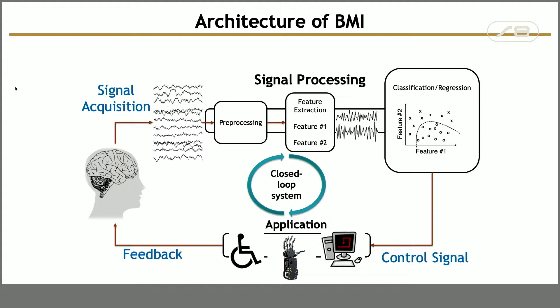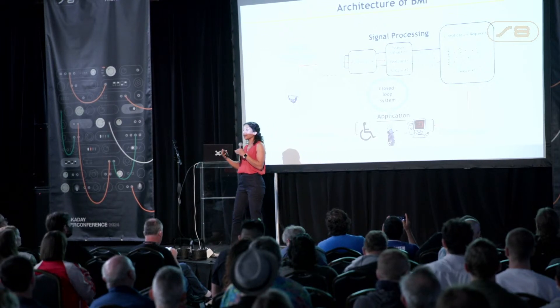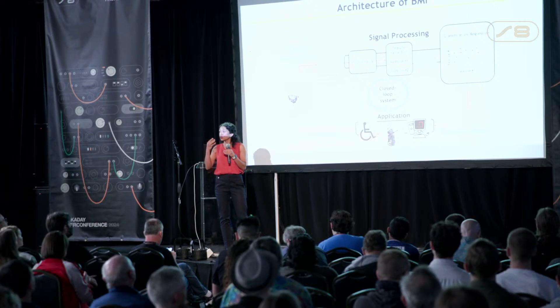Looking at the architecture of brain-machine interfaces, one thing you quickly notice is that the data is extremely noisy — very low amplitude and very difficult to work with, with a lot of artifacts, requiring significant signal processing. After signal processing and filtering, there is a feature extraction unit that converts these electrical signals into features carrying the most information. Then we send it to a classifier or decoder to determine whether the patient wants to move the cursor up or down and with what velocity. This is a complex control system, because there is also visual feedback and brain plasticity — it takes some time for the patient to learn to control things with the brain.